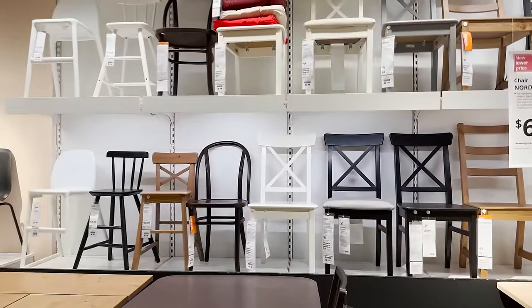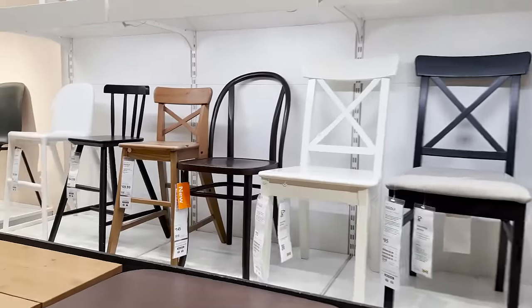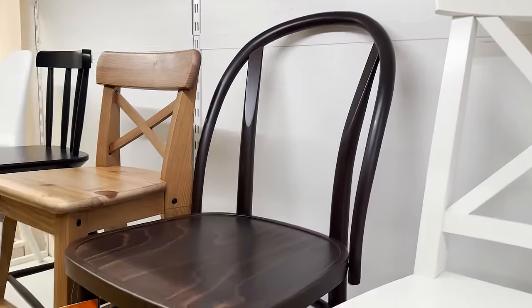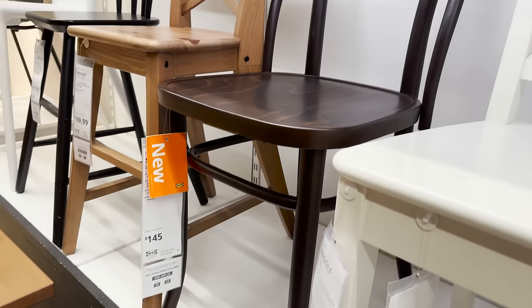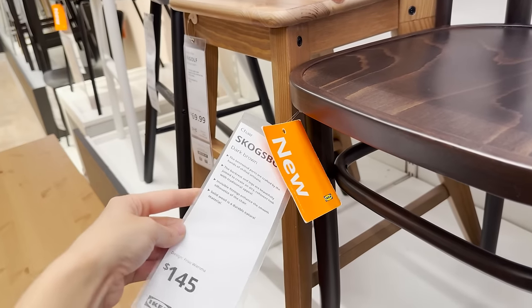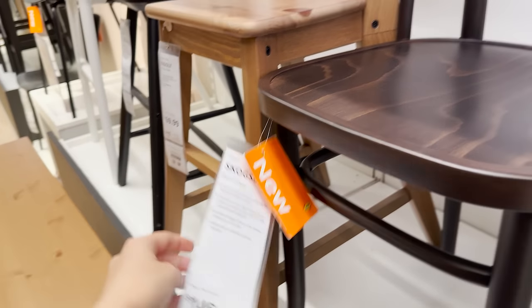If you're trying to create that classic bistro style in your home — kind of European, very timeless — this new dining chair would be perfect. The deep brown would create beautiful contrast. It's a timeless finish and I think this would be such a durable seat.